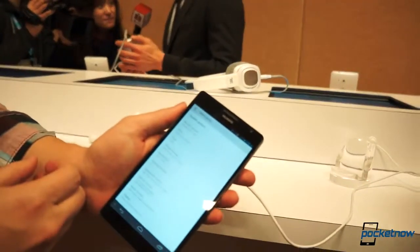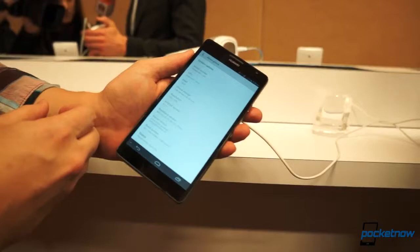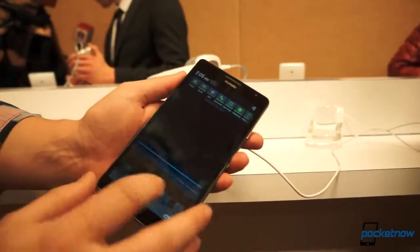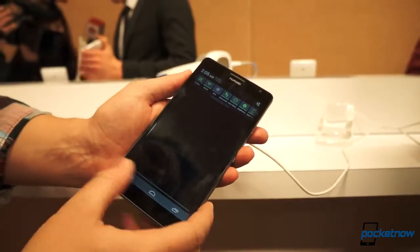As you can see, it's a quad-core processor at 1.4 GHz. The resolution of the display is 720p, and it is running Emotion UI on top of Android 4.1.2.